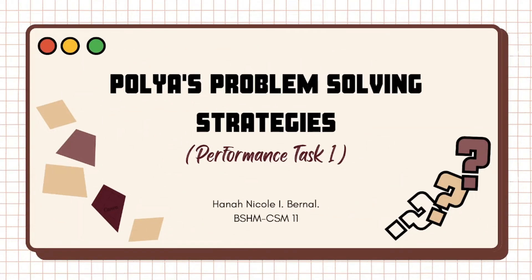Good day! I am Hannah Nicole Ibernal from BSHM CSM 11. In this video, we will solve a problem using Polya's problem-solving strategies.